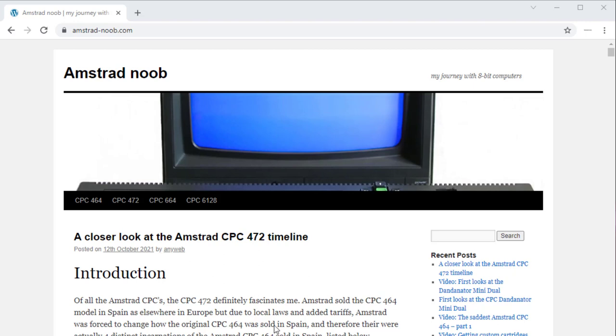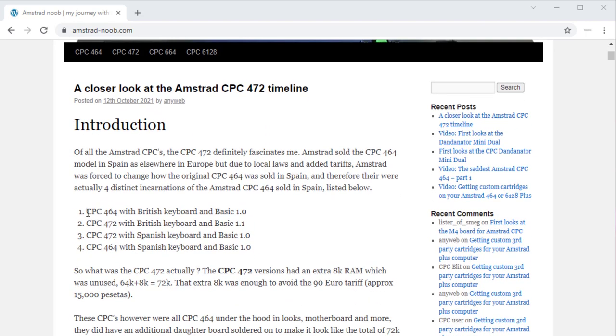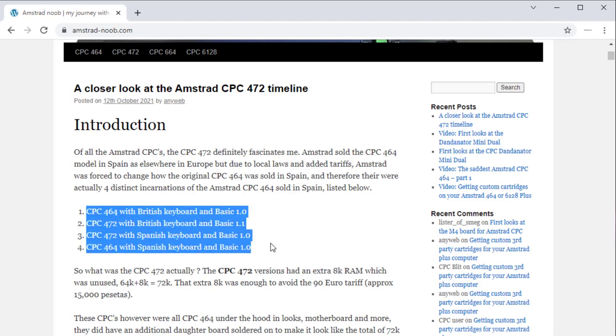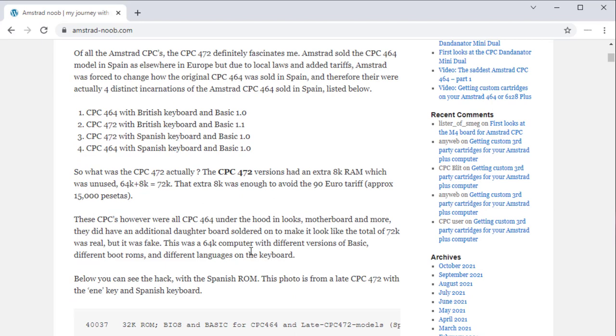In there I provide information about why this 472 even exists, and the different types of Amstrad 464s that were sold in Spain — there were four different types, two of which were branded CPC-472: one with the British keyboard, one with the Spanish keyboard, and different versions of BASIC ROMs.